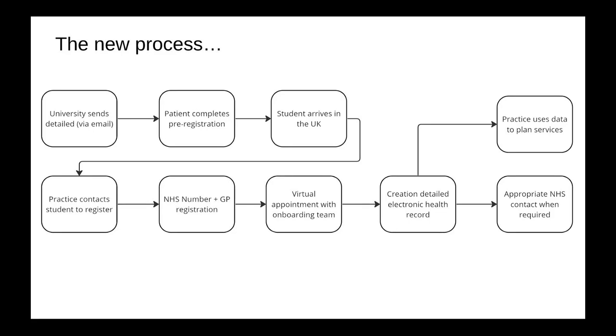This is what we were trying to envision — where we want to go. I'd like international students to receive good quality information in their home country prior to entering the UK, and have the ability to pre-register their information before arriving. When they do arrive, the practice contacts the students who register, generates the NHS number, we marry up the information, and can virtually onboard the patient with the right records. We bring in all the information, have the electronic health record, and provide appropriate NHS contact when it's needed. We can also use the coded data in better ways.